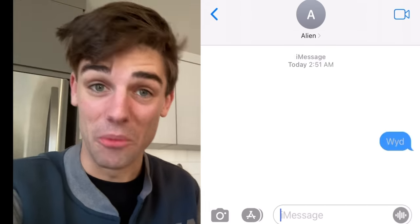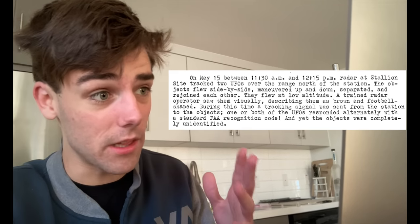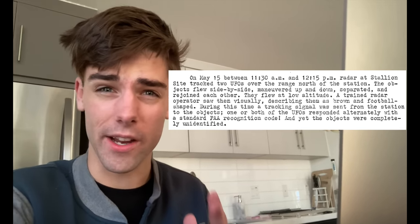A tracking signal was sent from the station to one of the objects, at which point a significant piece of human history was made. The UFOs alternated a response with a standard FAA recognition code. This is like texting an alien 'what are you doing?' — and it just responds. This is a documented case of the military having a language exchange with an unidentified flying object. They knew the language, yet these objects remain unidentified.